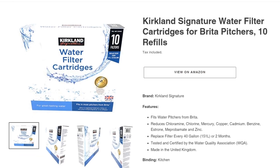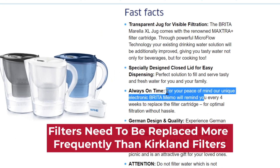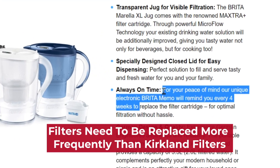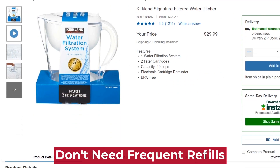Replacement: Another factor to consider is the frequency of replacement. Brita filters need to be replaced more frequently than Kirkland filters. Kirkland water filters are therefore better as they don't need frequent refills.